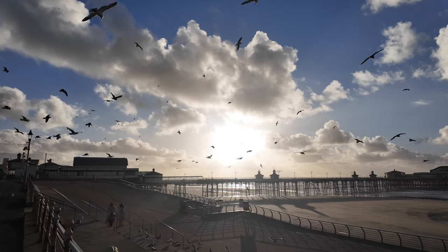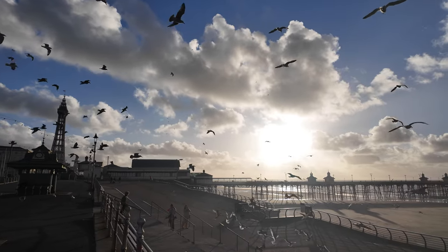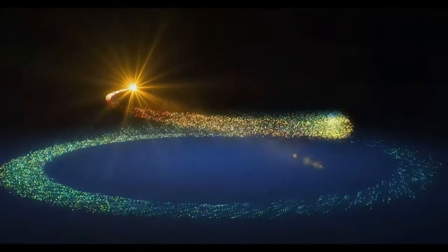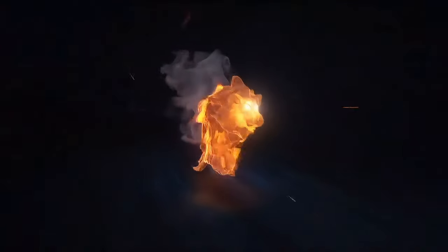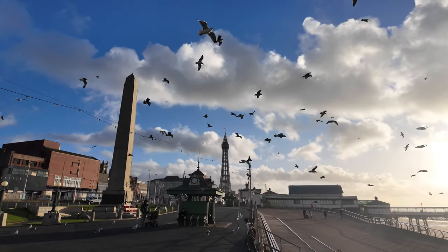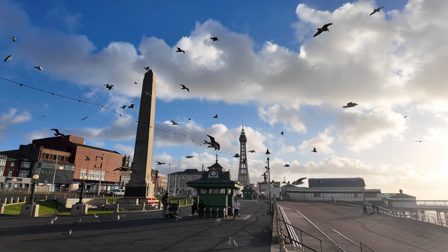Look at that lovely sun in the distance. Just near the North Pier — look at the amount of birds, that's crazy. In amongst all the seagulls you can see Blackpool Tower on this very very windy day. They're certainly a sight; like I said, they're just hovering in the wind — amazing.